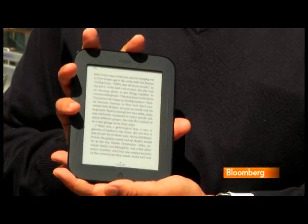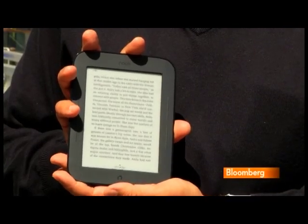Those are the folks at whom Barnes & Noble is aiming its new Nook e-reader. It's like the Amazon Kindle, but if anything, even easier to use.